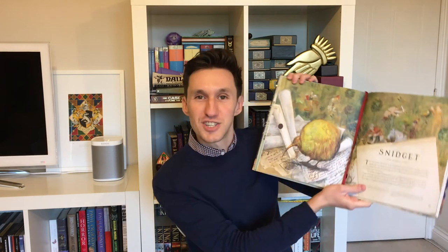My favorite illustration from the book is the Snidget — it's so cute, and it's so sad to read about the little Snidget. That's it for this video. Thank you for tuning in, I hope you've enjoyed learning about those new additions.